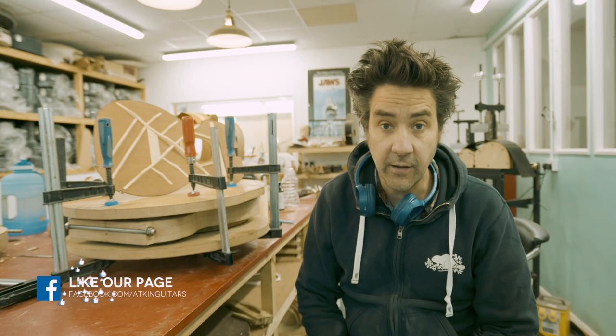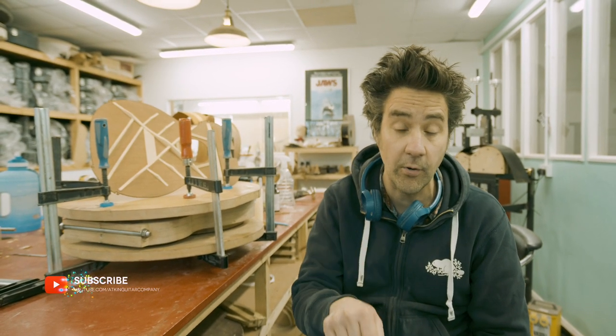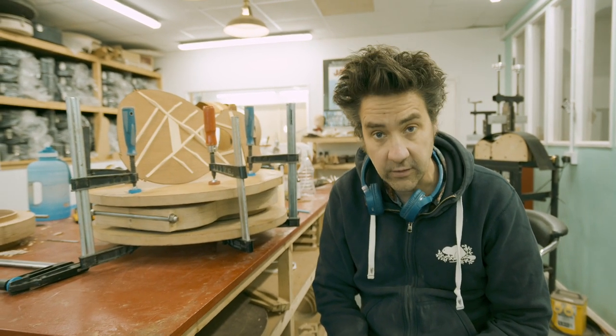If you enjoyed this episode, please subscribe to our channel and go watch some of the other videos we've made. We're on Instagram and Facebook — go and tell all your mates, and comment in the box below if you want to know anything else about what we're doing at the workshop here. Thanks for watching, cheers.